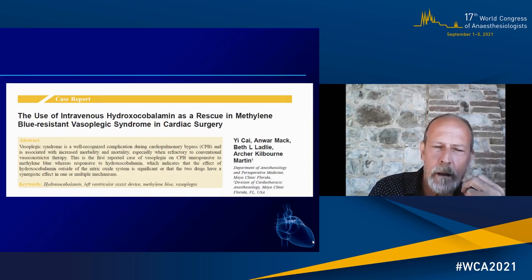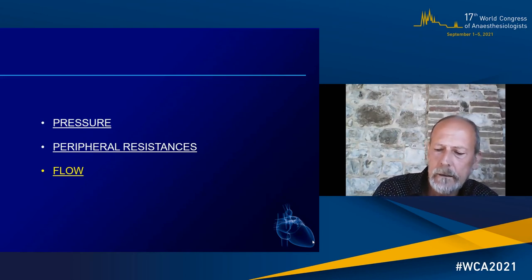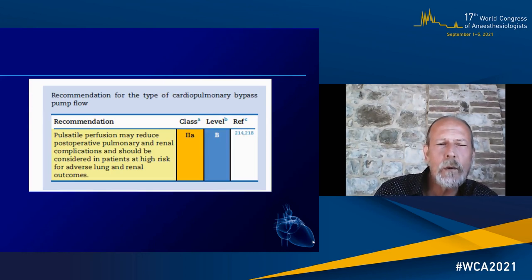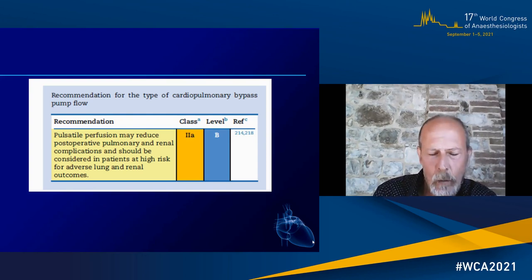Intravenous hydroxocobalamin was proposed in patients resistant even to methylene blue. Regarding the type of perfusion — pulsatile versus non-pulsatile — if you look at all randomized controlled trials, they are all in favor of pulsatile flow, especially for the reduction of pulmonary and renal complications. We suggest this should be considered in patients at high risk for lung and renal outcomes. However, pulsatile perfusion is still practiced in a very low rate of patients, and non-pulsatile perfusion remains the common approach.